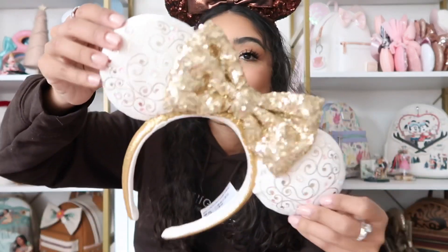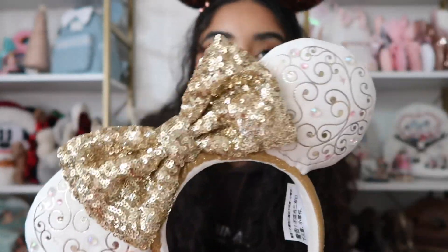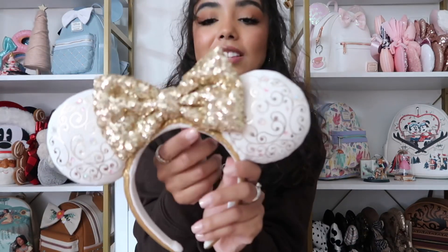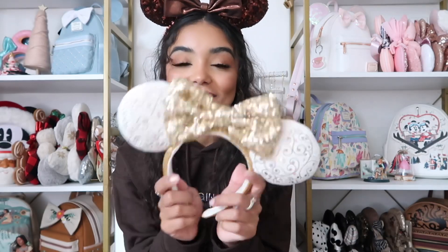My absolute favorite ears I got this month are these 50th Anniversary ears — the castle collection. They're velvety and super soft, the rhinestones are so pretty, and there's a sparkly bow. It says 'Walt Disney World 50th' on the side. The best part is that these light up — how cool is that! I'm obsessed and I can't wait to take these on my trip.